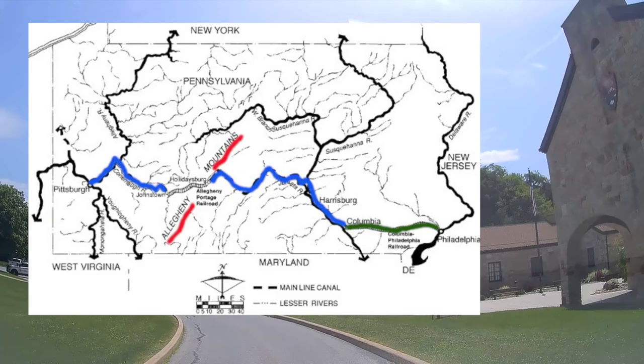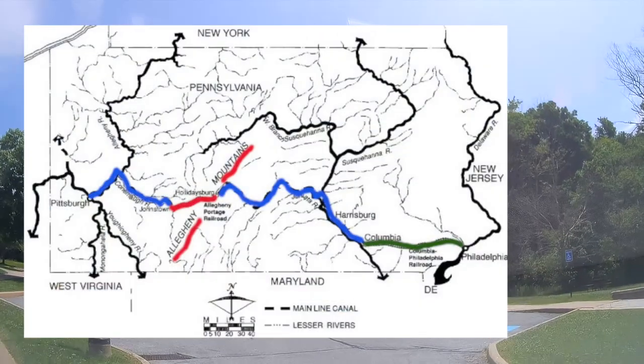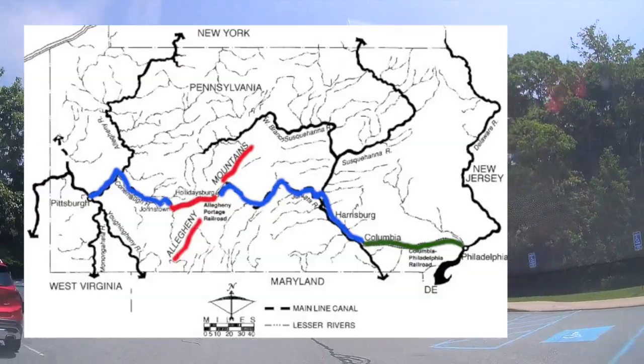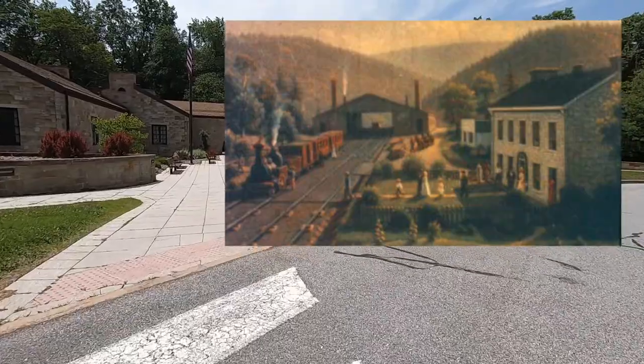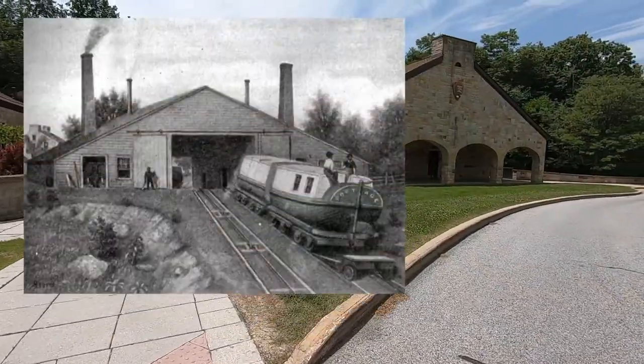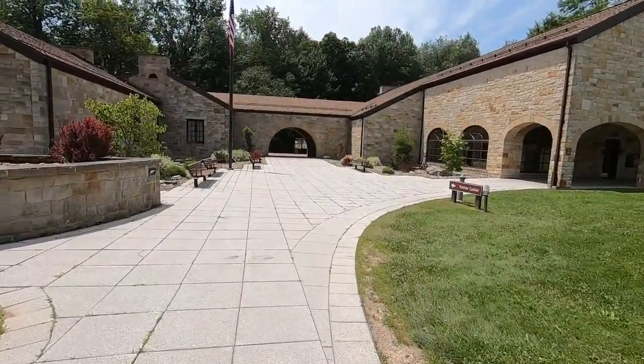But the Allegheny Mountains in the middle of the state were an obstacle that neither a canal nor the railroads of the day were able to surmount. So the engineers resorted to a series of 11 level sections of railroad connected by 10 inclined planes to lift cargo and passengers over the mountains between canal basins at Hollidaysburg in the east and Johnstown in the west.